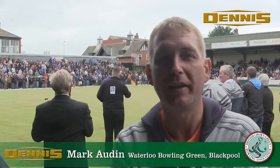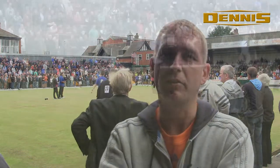My name is Mark Horden and I'm the Balls Manager here at the Waterloo Hotel. My responsibilities are looking after the green and various surroundings around the Waterloo.